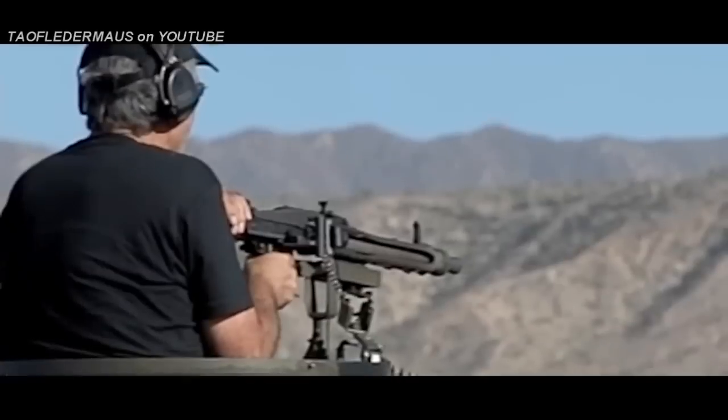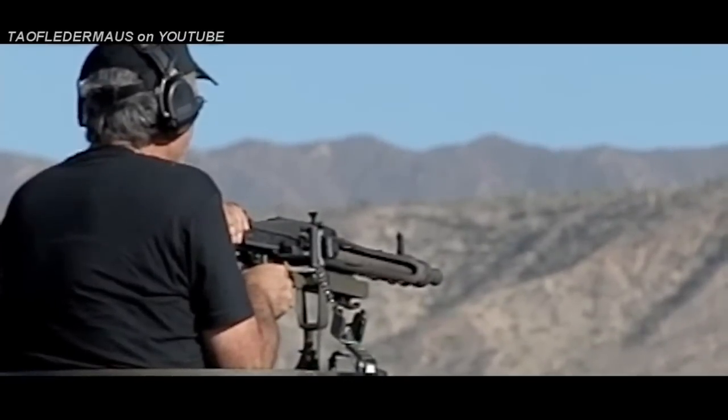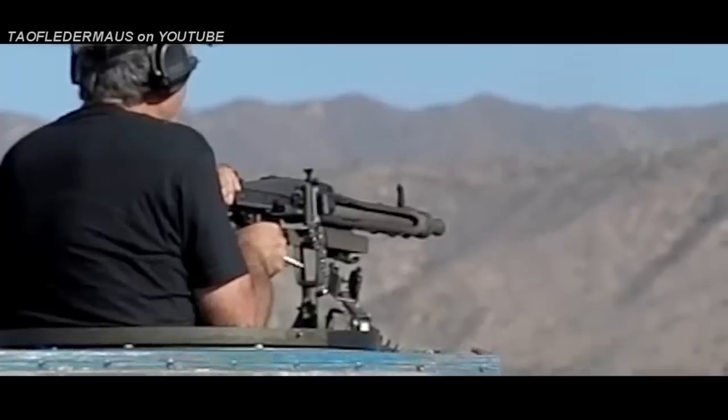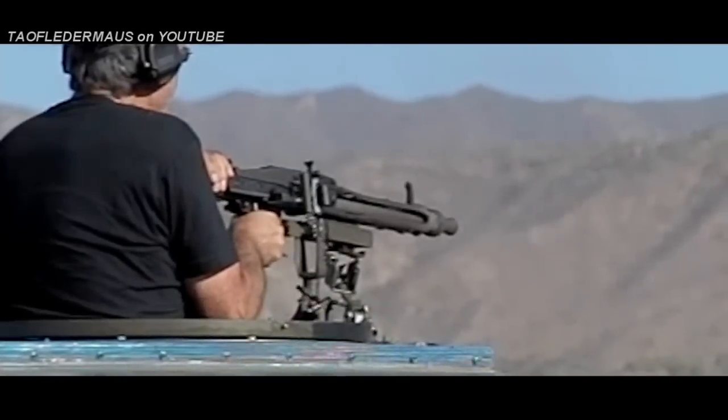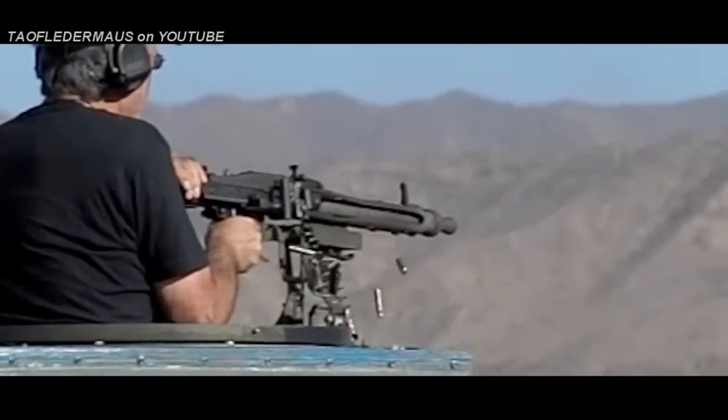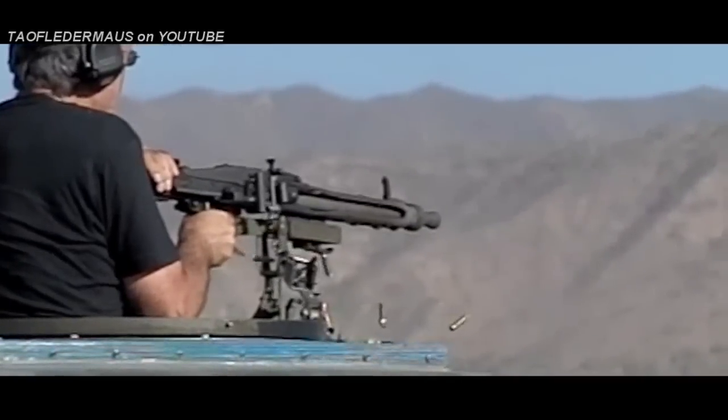This machine gun had a lot of nicknames during World War II: Hitler's buzz saw, Hitler's zipper. The Soviets sometimes called it the linoleum ripper, the Germans called it the bone saw, and the British sometimes called it the Spandau.